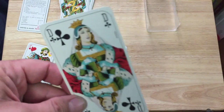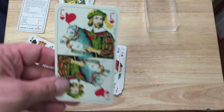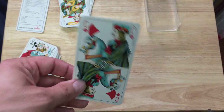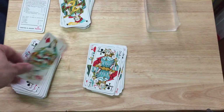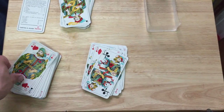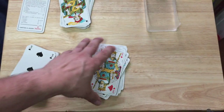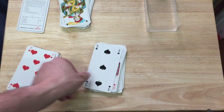Also in the corners, some of them say Heron and some of them say France — it seems pretty random. It's not specific to any value or suit. They are of course bigger than a standard poker deck — they are tarot sized.